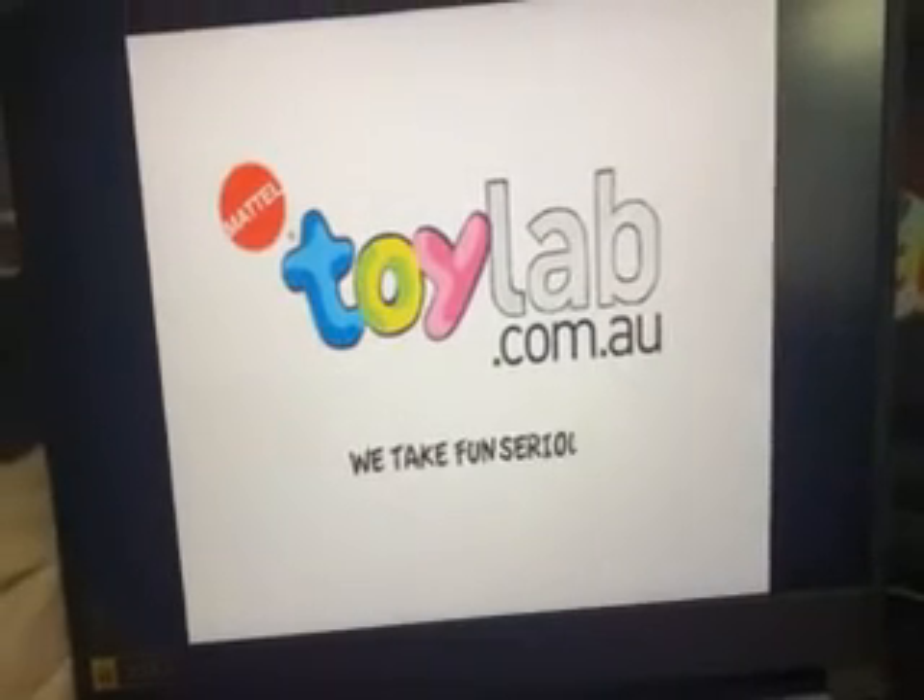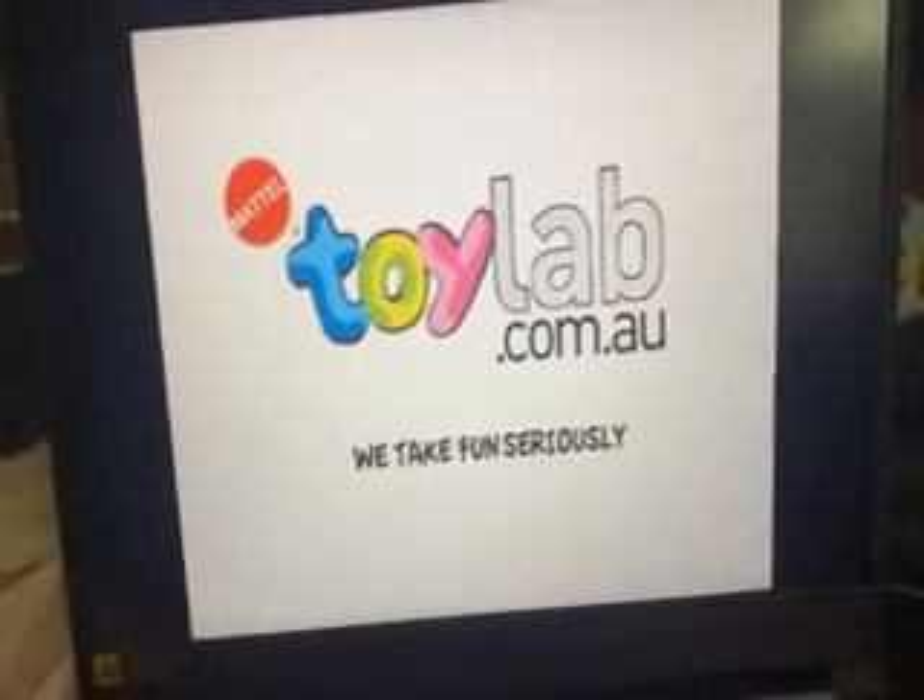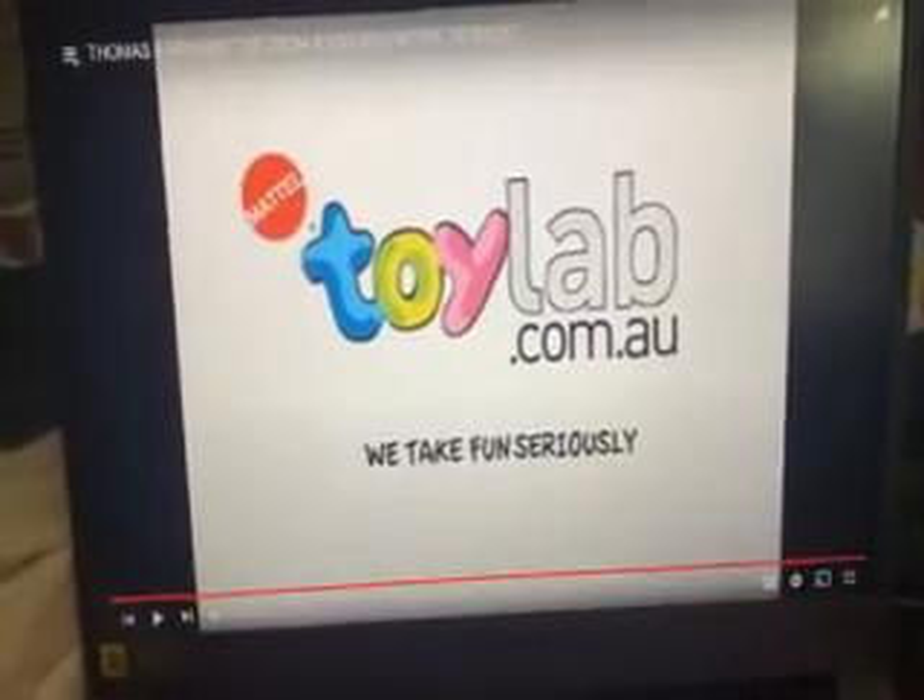For more Thomas and Friends reviewed by Real Kids, visit toylab.com.au. Warning: do not look up this website.